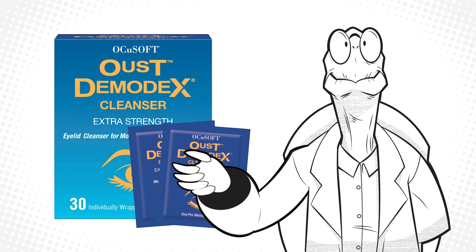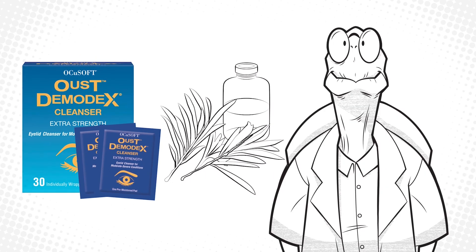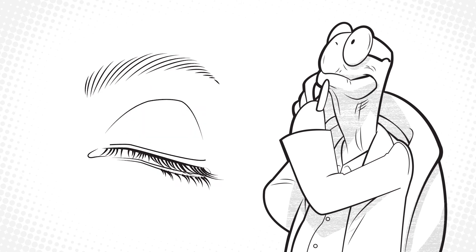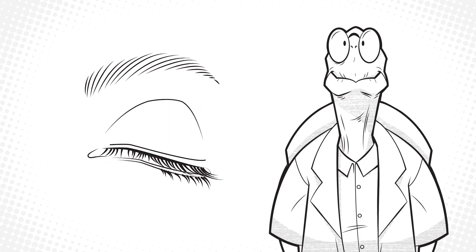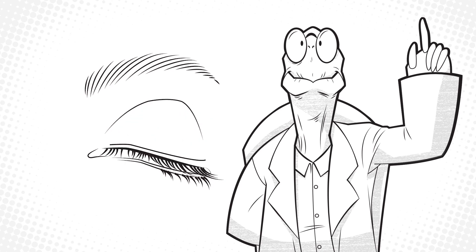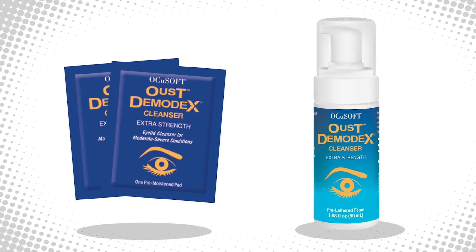Most people react well to twice daily cleansing with Ocusoft Oust Demodex Cleanser. It is an extra strength cleanser with tea tree oil that effectively relieves irritation by removing oil, debris, pollen, and other contaminants from eyelashes, eyelids, and the face. It is available in pre-moistened pads and a foam pump, ideal for use as an at-home treatment.